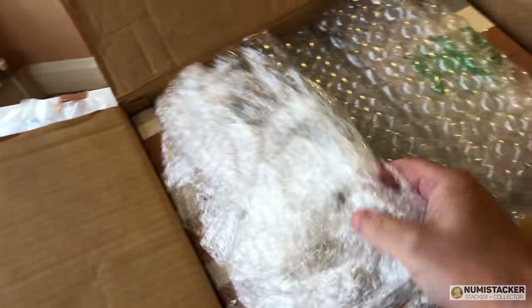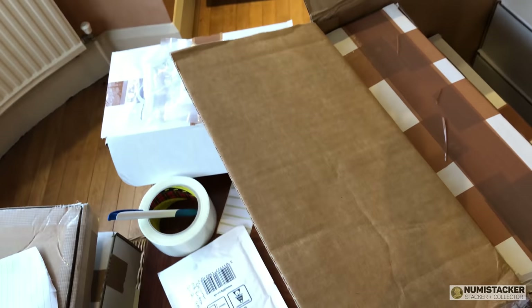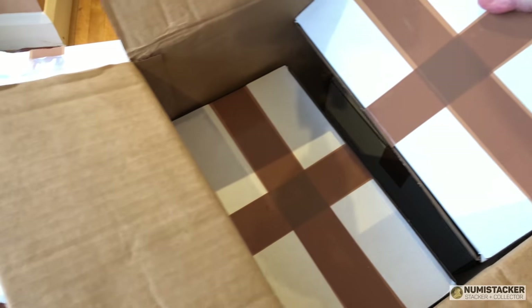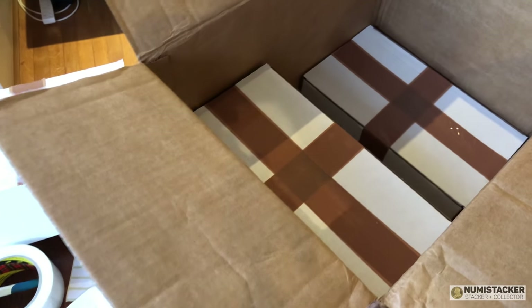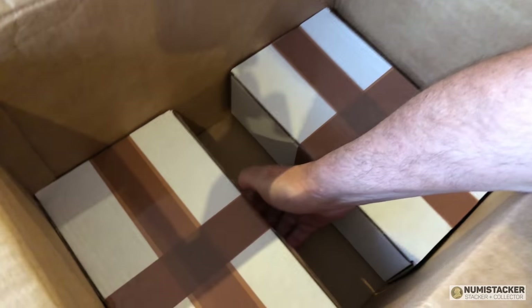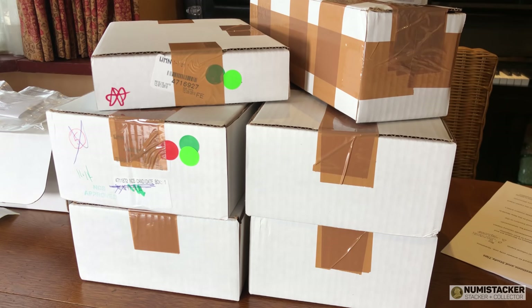You'll probably need it to get through these next six quite long mega box grading videos. I'll probably put some other stuff in between them, so over the next week or two you'll see the fruits of all these boxes - what other people are grading, learn some lessons, and share the whole experience of NGC grading results. Each one of these double boxes contains about 40 coins, so there's probably about 160 or more coins in this box.